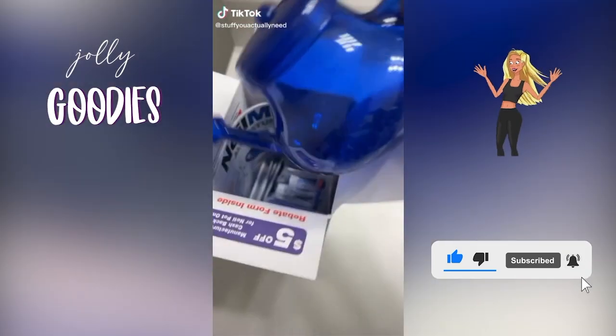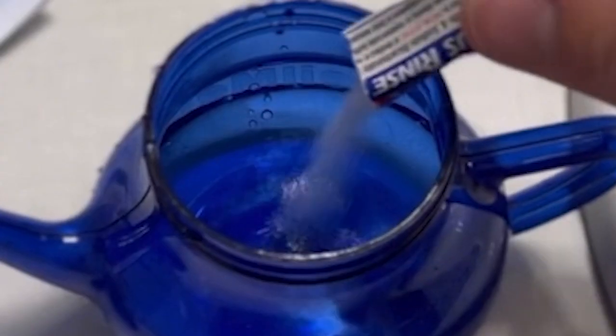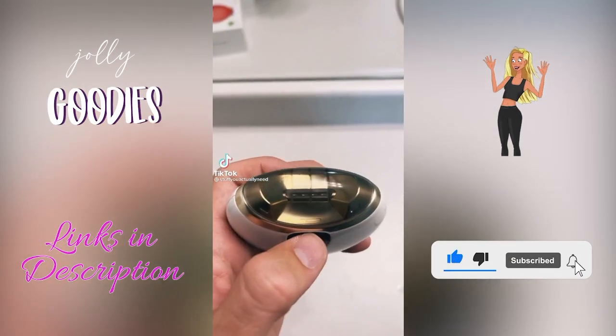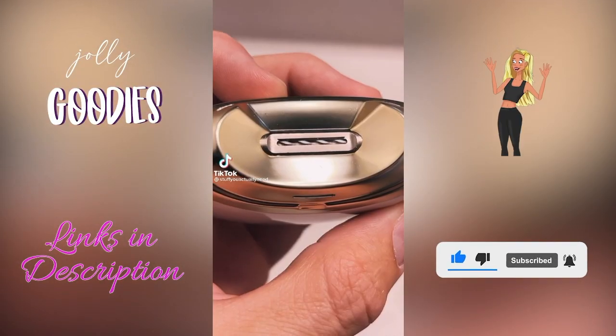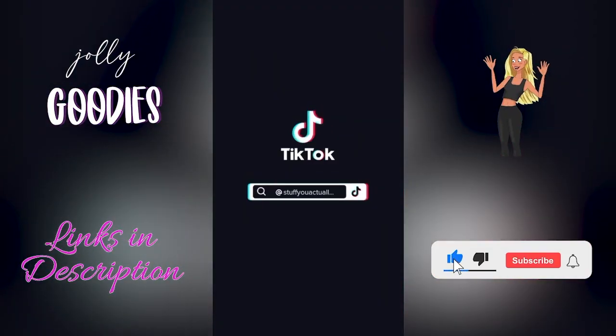This at-home spa supply will help clear out your sinuses — this teapot and sinus rinse kit helps relieve allergies. One of the best beauty products you need in your at-home spa to give yourself the perfect manicure: this electric nail file and clipper gives you a precise nail trim without cutting your nails too short. Amazon must-have, linked below. Make sure you subscribe to my channel so you never miss a deal.